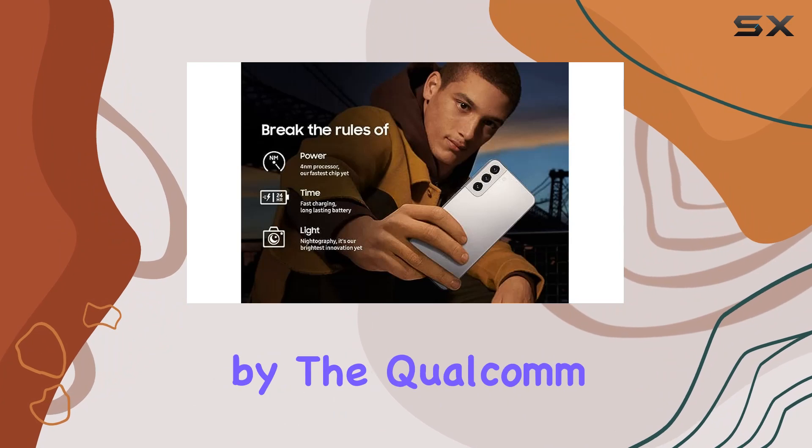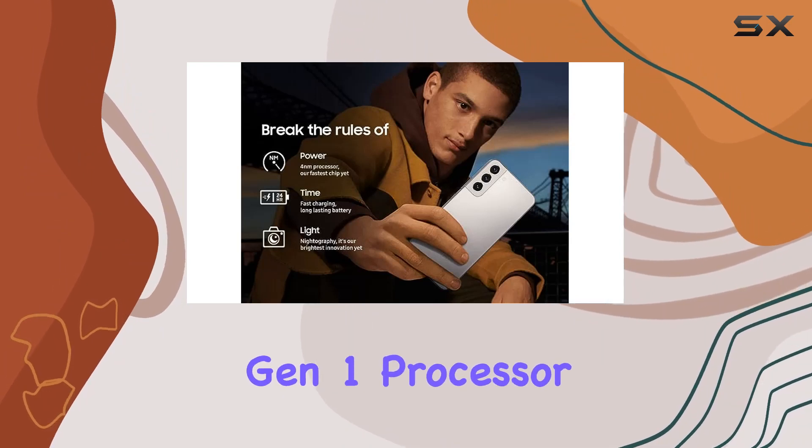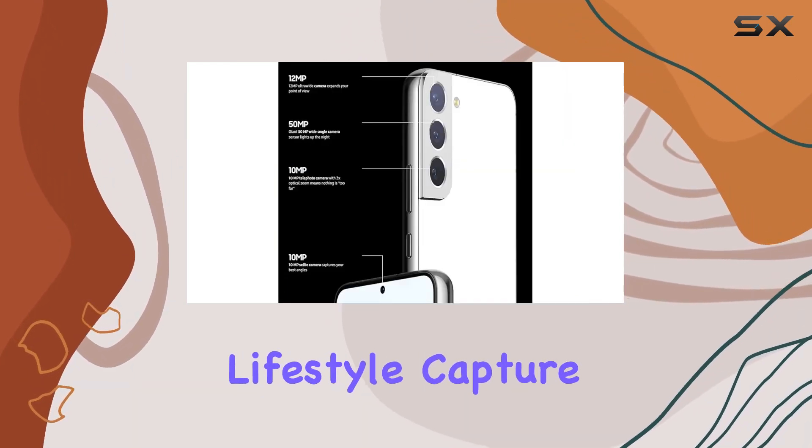The device is powered by the Qualcomm Snapdragon 8 Gen 1 processor, ensuring seamless performance for your dynamic lifestyle.